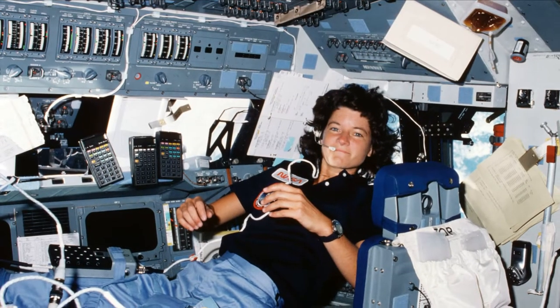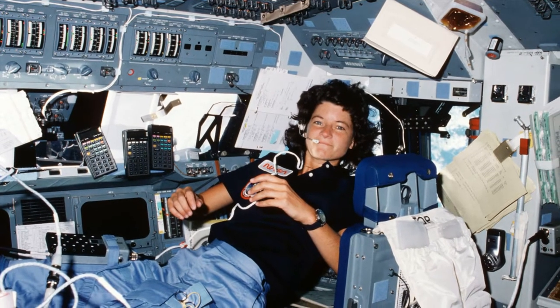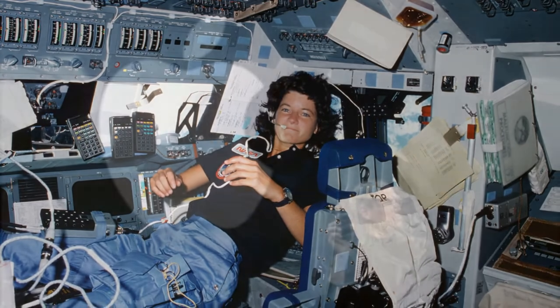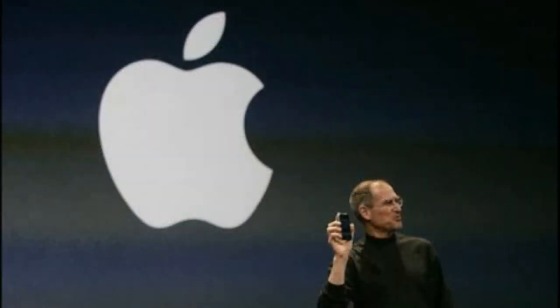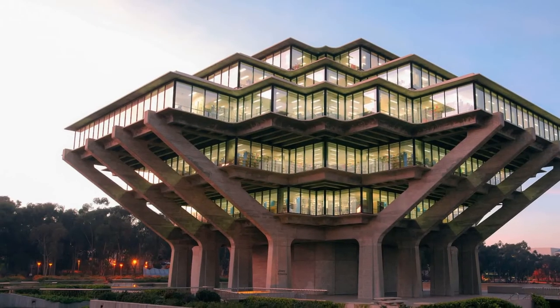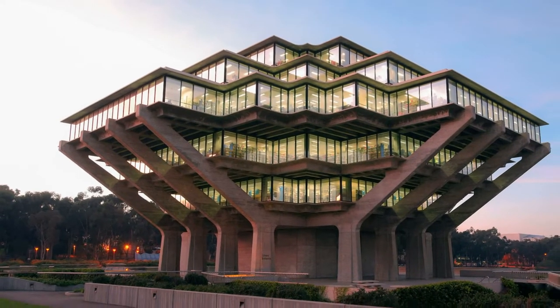Sally Ride is best known for being the first American woman to be sent into outer space. As a scientist and professor, she served as a researcher at the International Security and Arms Control Center of Stanford University, a member of Apple Computer's Board of Directors, a director of the Institute of Space Research, and a professor of physics at the University of California, San Diego.